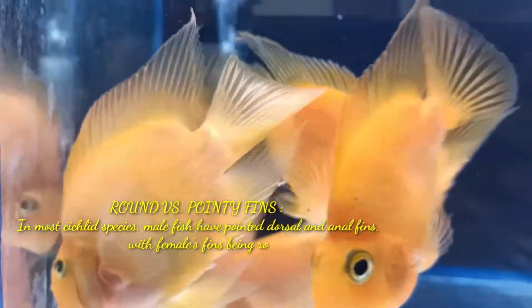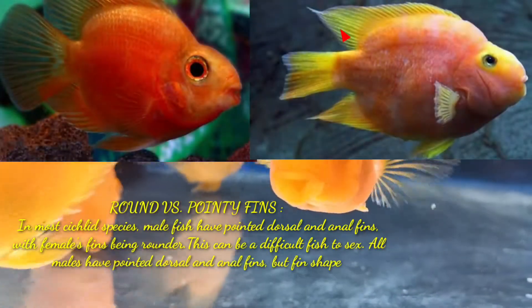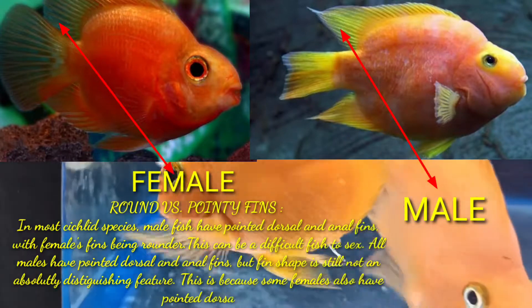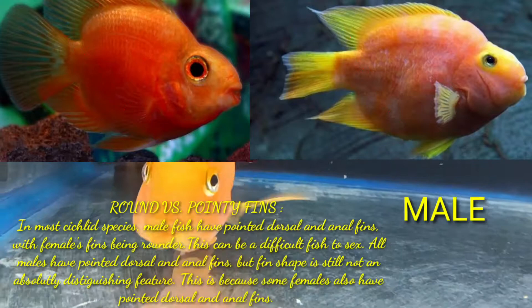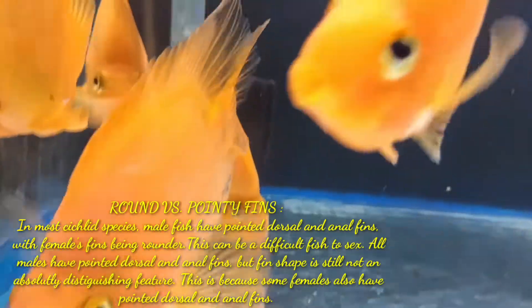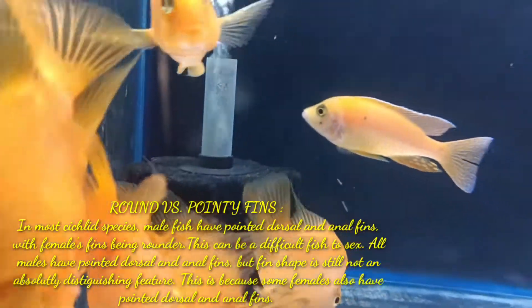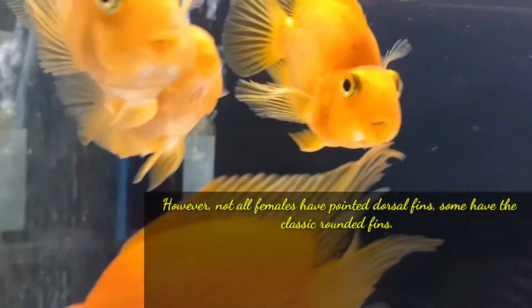In most cichlid species, male fish have pointed dorsals and anal fins while the female fins are rounder. This can be a difficult fish to sex — all males have pointed dorsals and anal fins, but fin shape is still not an absolutely distinguishing feature. This is because some females also have pointed dorsals and anal fins, however not all females have pointed dorsal fins; some have the classic rounded fins.